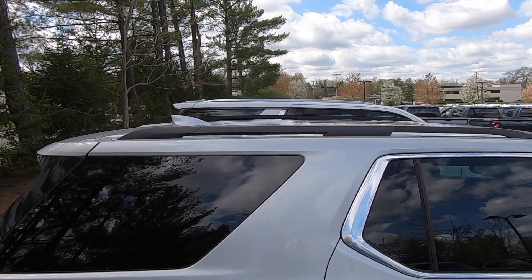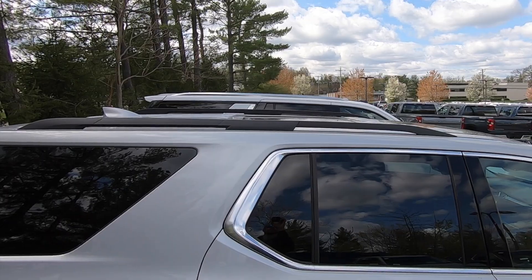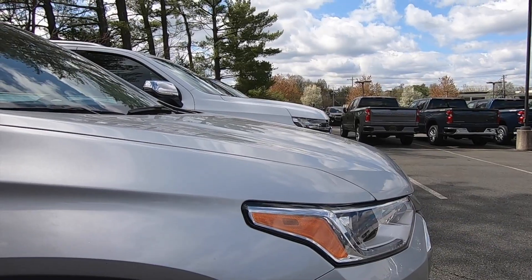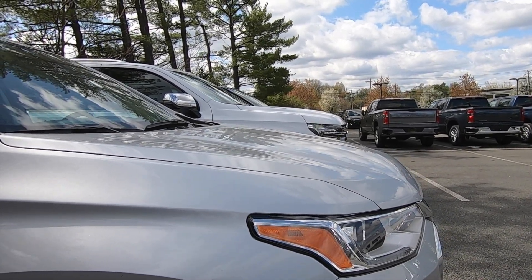You'll also notice as we look at the roofline, the Tahoe and Suburban stand much taller than the Traverse as well. From the windshield shot, if you take it down to the hood line you'll see the Tahoe and Suburban are also much taller at the front end of the vehicle.